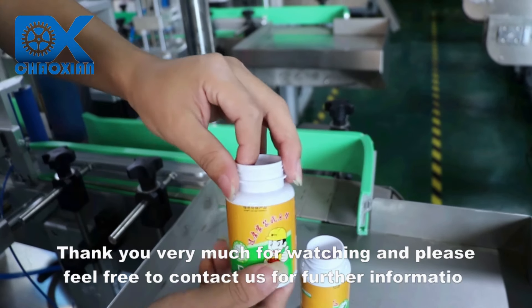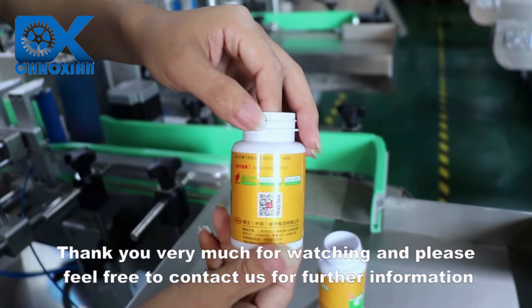Thank you very much for watching, and please feel free to contact us for further information.